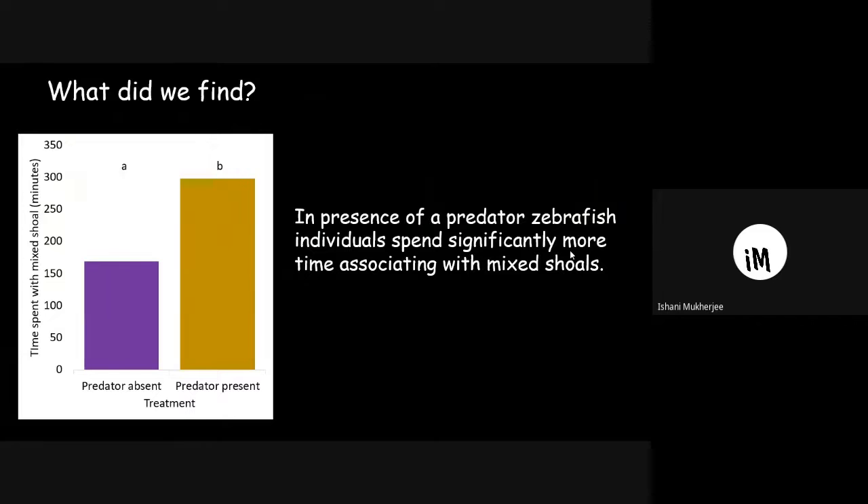After analyzing 30 videos for 30 test fish, and repeating the same experiment without a predator — totaling 60 videos — I found that when a predator is present, the test fish associates with the mixed shoal.